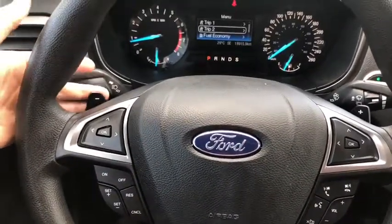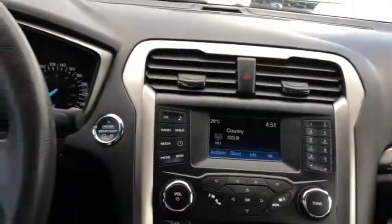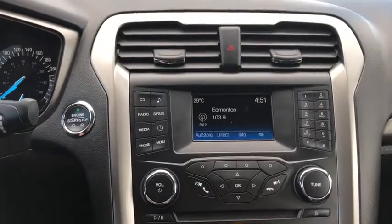This car does come equipped with paddle shifters on the left and right hand side behind the steering wheel. Moving into the middle, we have push start ignition. You have your hazard lights located up top between the vents.